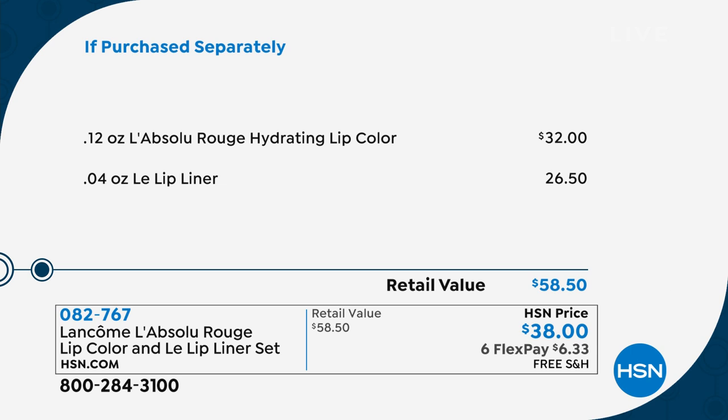Here's your value — they are so pretty. It's $6.33 today to get them home and try them out. Why not try all three? You need a great red for the holidays, that hot pink is so flattering on everybody, and the nude is a really, really good nude.